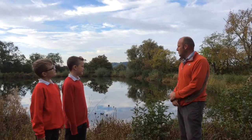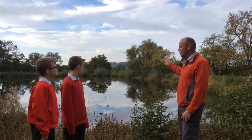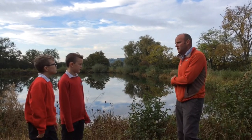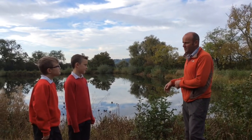We do lots of things here to help the environment. This lake behind us is what we call our reservoir. It collects all our rainwater so we don't release any rainwater into the environment.